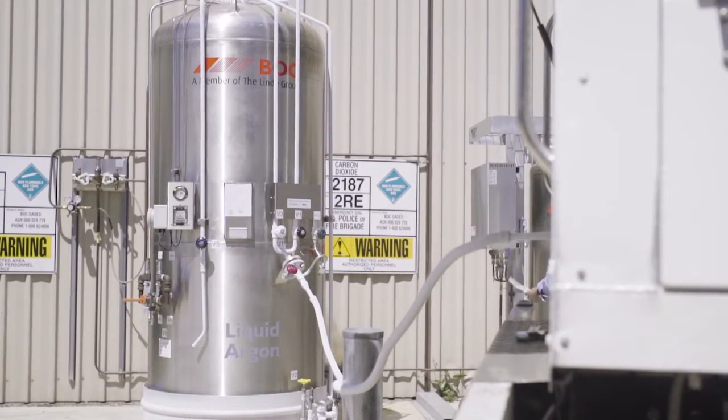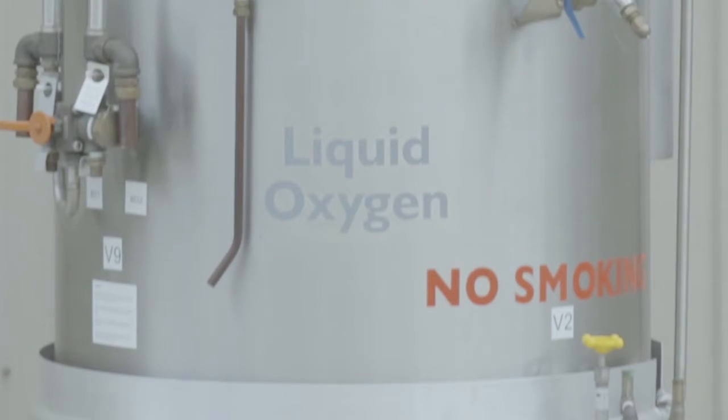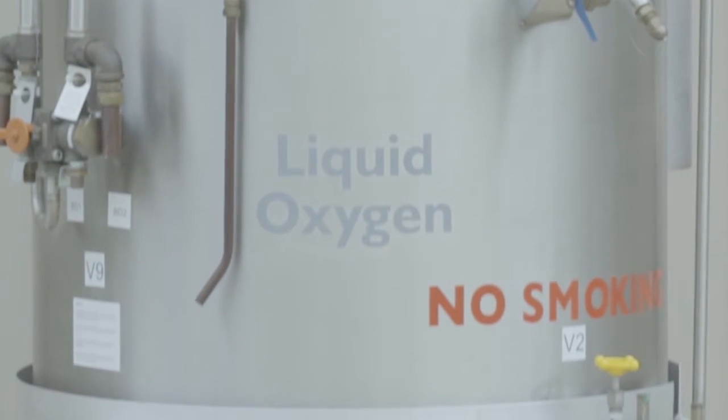CryoSpeed Mix On Site units are installed along with an argon vessel, plus additional gas supply of any other minor components where applicable, for example oxygen, hydrogen or helium.